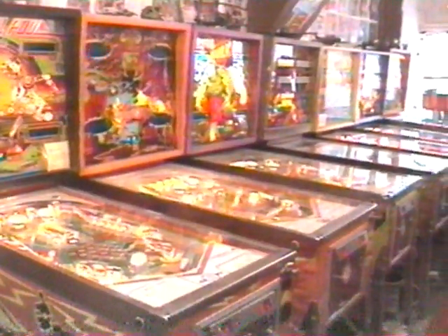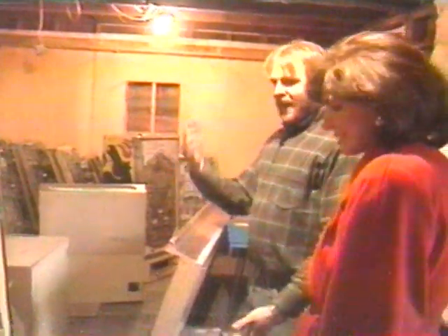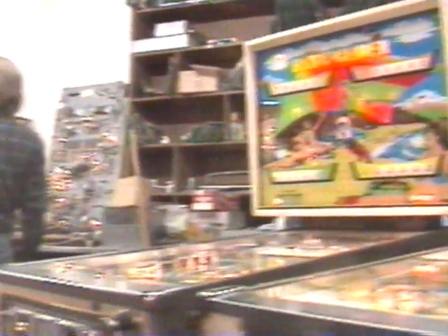Dan has more than 100 machines and thousands of parts in his shop. He buys games in any condition, fixes those worth fixing, and uses the parts of those that are beyond repair. Basically, here's my pinball graveyard — it's an assortment of bodies and heads and play fields and parts. I'll build games and get my parts from a lot of this stuff.